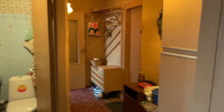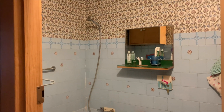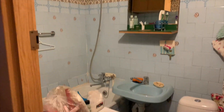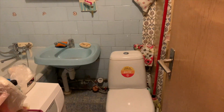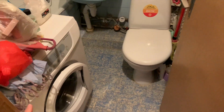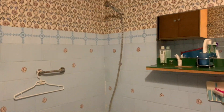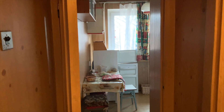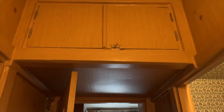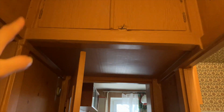We're going back to the hallway, and right in front of the bedroom you've got the bathroom. It's really, really tiny — there's the toilet, the washing machine, the sink, the tub, and a cabinet.